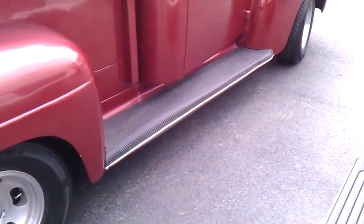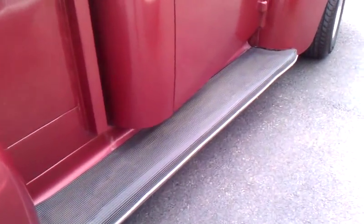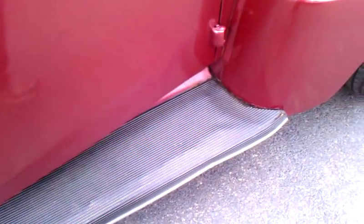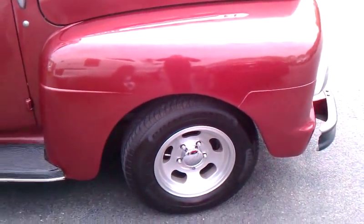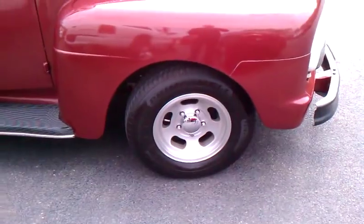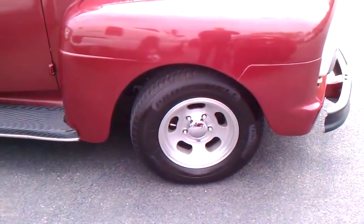I would probably replace the running boards. Those rubber mats sometimes allow moisture to build up underneath them. They're pretty solid — just some blistering, but nice and solid. The paint shines fairly well. It does have some custom pacer wheels, 15-inch front and rear.